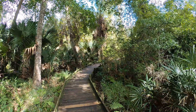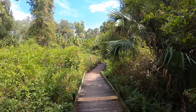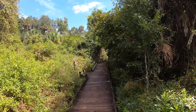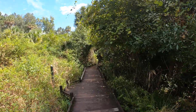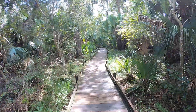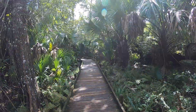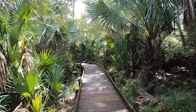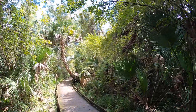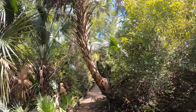I thought I saw a gator for a second. It's 96 degrees right now, and underneath all this vegetation you stay nice and cool. The palm tree is going to take over the bridge eventually here — more than it already has.